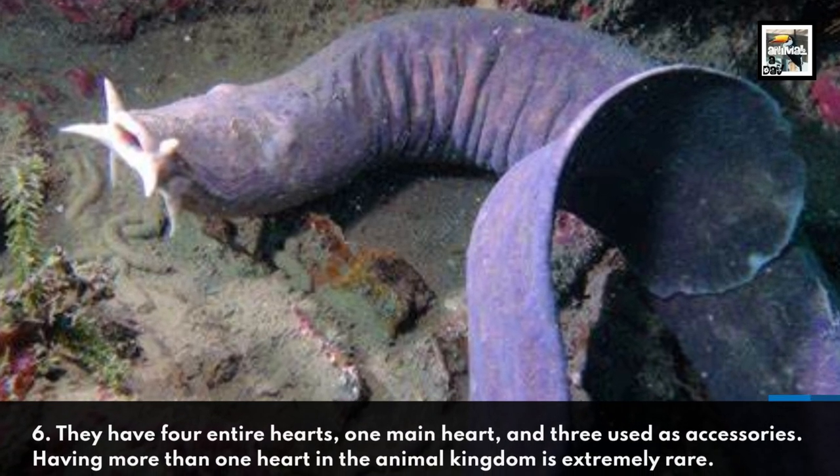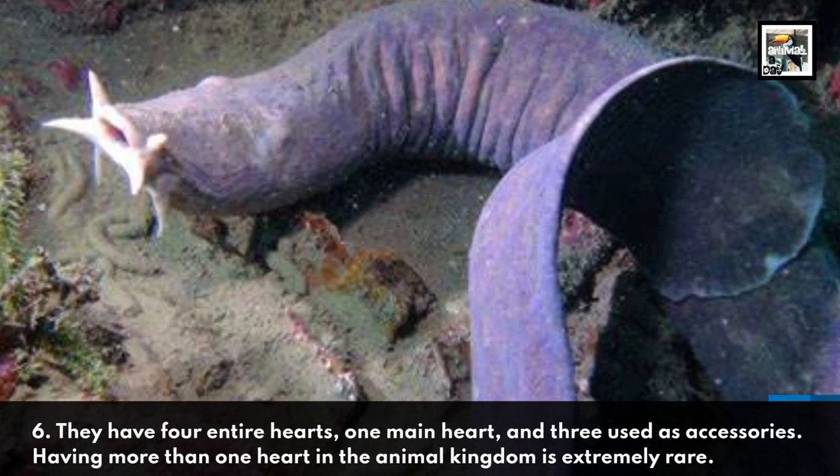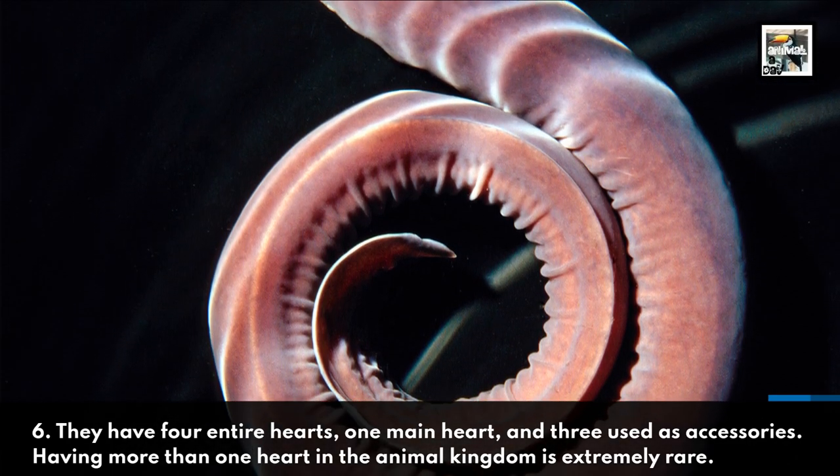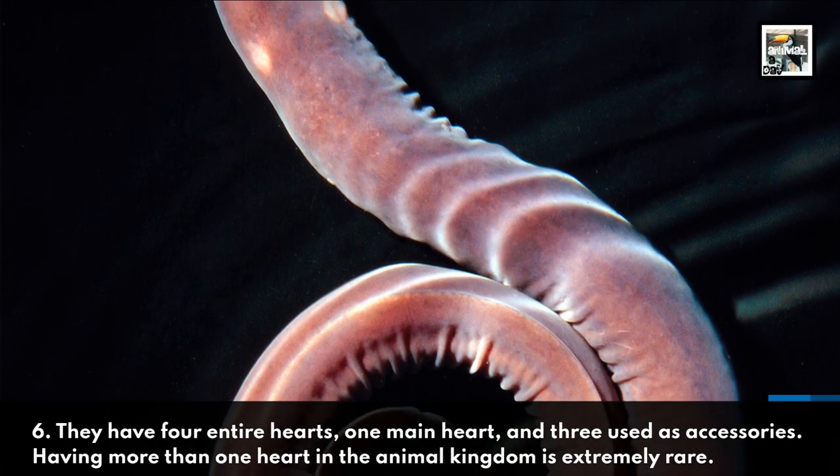6. They have 4 entire hearts: 1 main heart and 3 used as accessories. Having more than one heart in the animal kingdom is extremely rare.